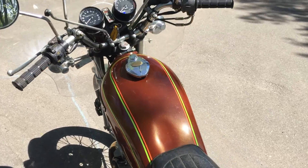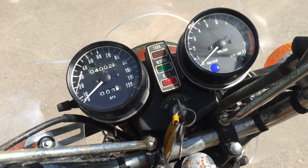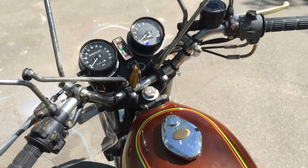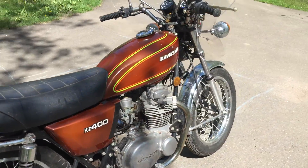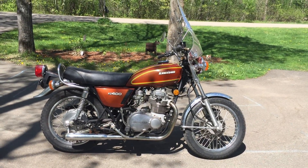Alright, let's start this up. Carried right up. Again, this is a 1976 Kawasaki KZ400.